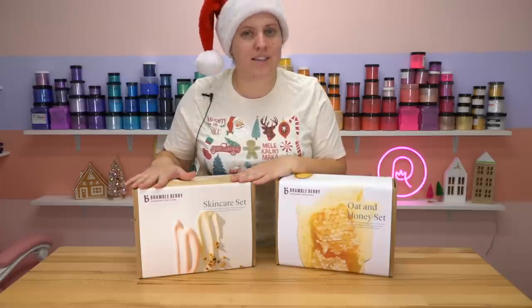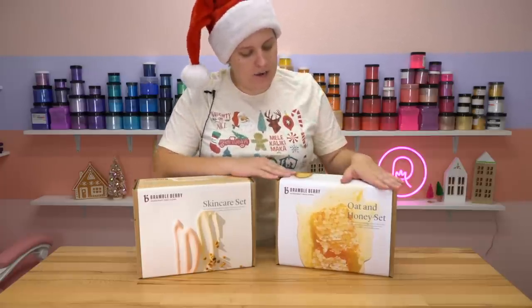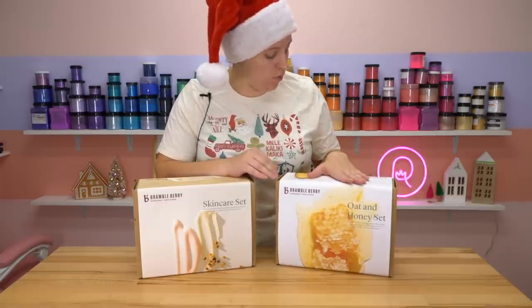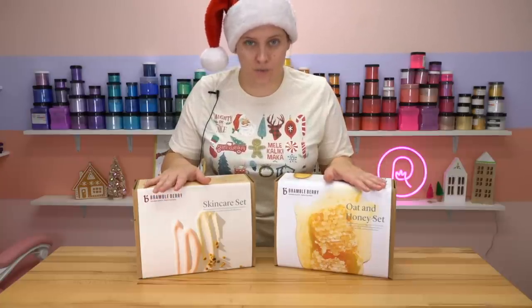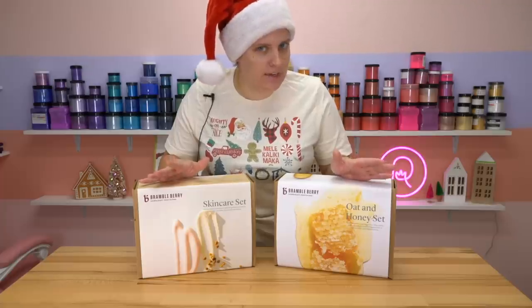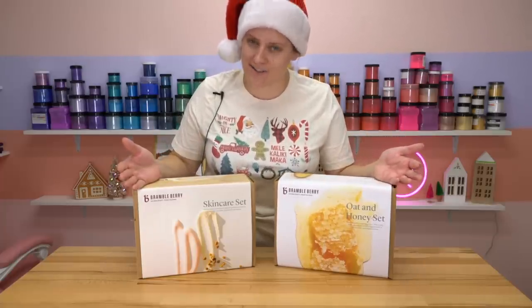So here we have a DIY skincare set, and here we have an oat and honey set which I believe is melt and pour. I could be wrong though because I haven't actually opened this up or looked at any of the PR statements. I tried to stay relatively uninformed so I could give you guys my first impressions very honestly.